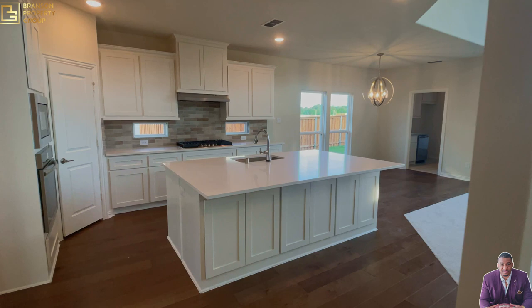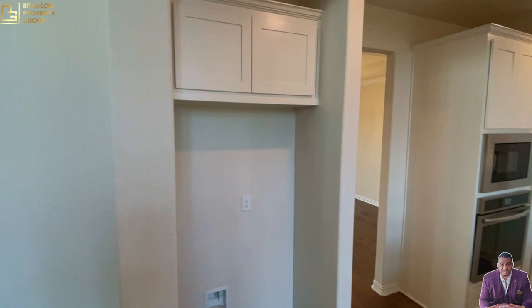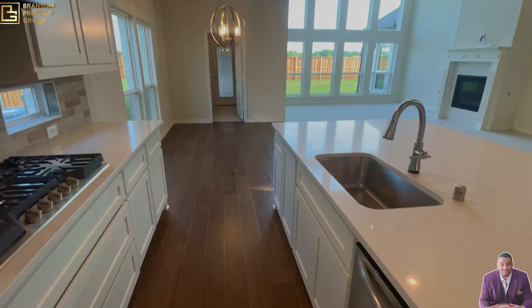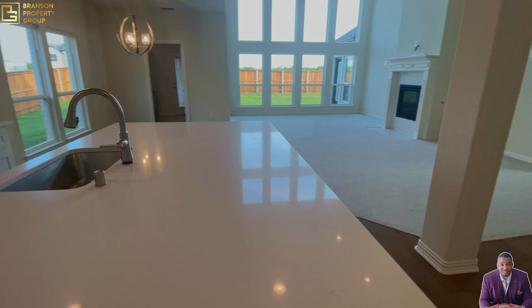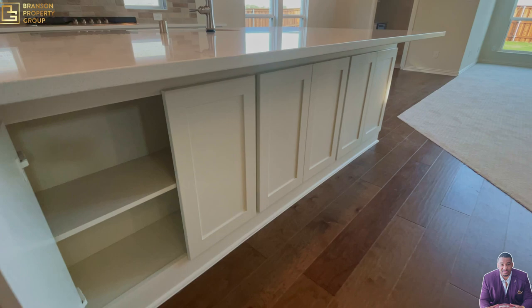Now let's make our way into the kitchen and living room. There's a nice big island with porcelain countertops, and I'm really loving the stone backsplash. You have your microwave, oven, and refrigerator. There are white cabinets and a five-burner gas cooktop. The island is probably about seven feet by five or six feet — really loving how it looks — and there's extra storage below the island as well.